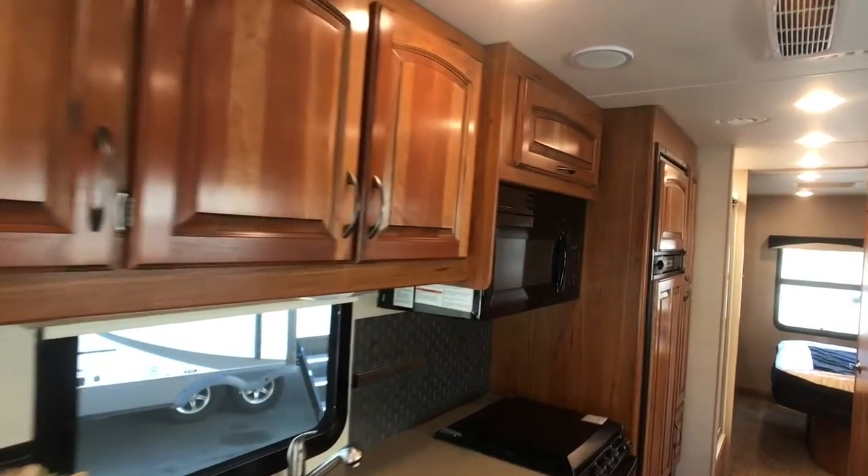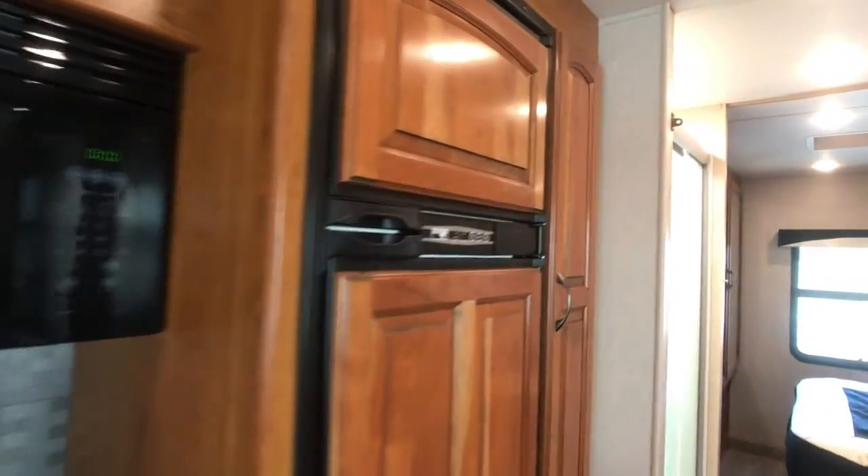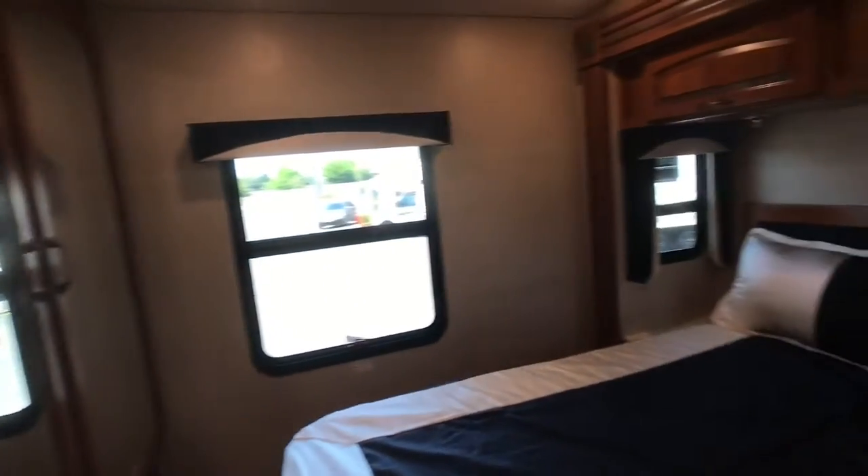It features quarry counters, a microwave, a two-door refrigerator with raised wood panels, a separate shower, and a walk-around queen bed.